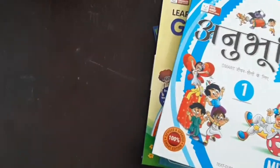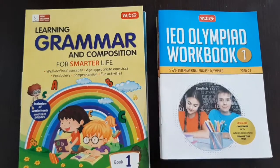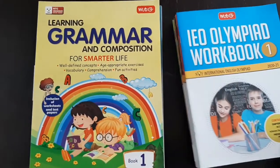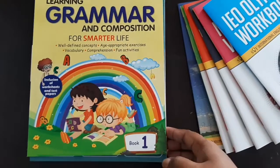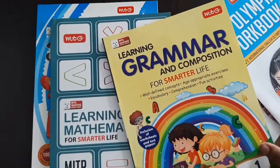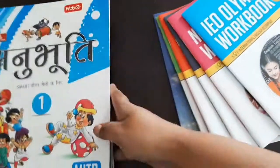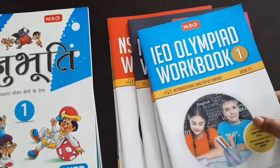These are MTG books for grade one. These are the books that I've got for Adit — they are also available on Amazon but I have got these from the MTG website. There are two bunches of books: one is Olympiad Workbooks, a combo of six books, and another one is textbook-cum-workbooks. These are three books in this series: first is Grammar and Composition for Smarter Life, second is Learning Mathematics, and third is Anubhuti which is a Hindi book — all three are from their Smart Series. The Olympiad-based workbooks have six books in this combo and they are also individually available.